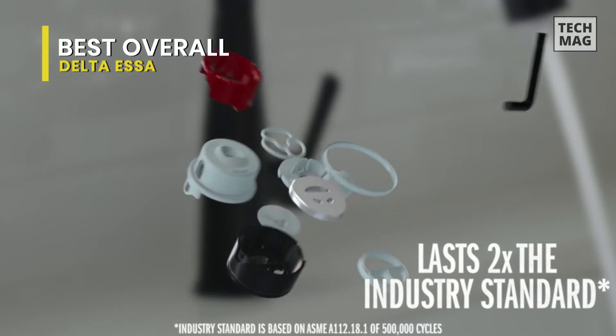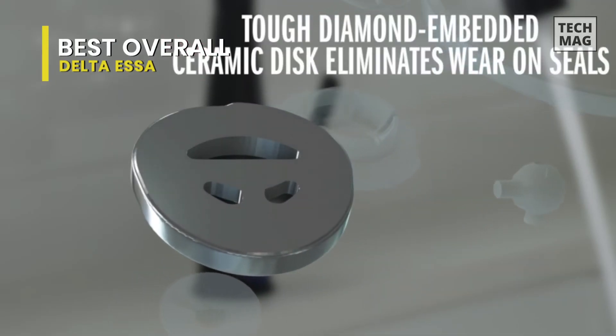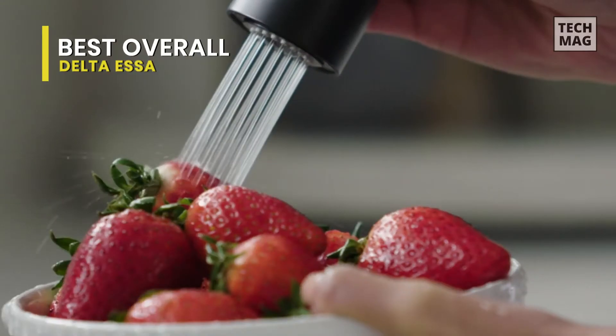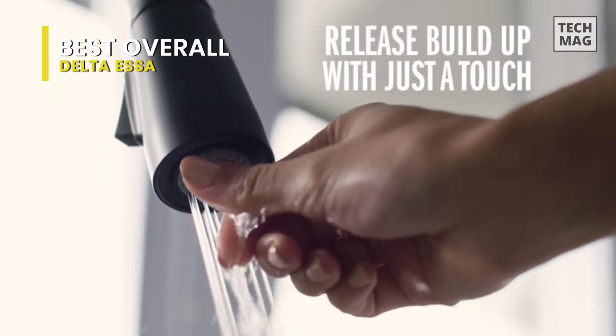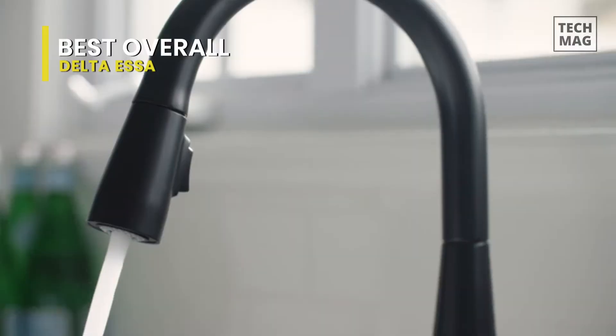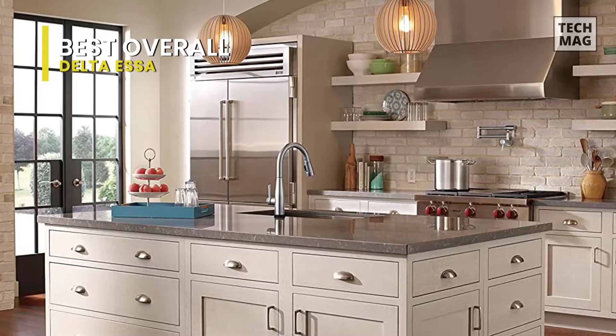Its patented diamond seal technology can reduce leak points and last twice as long as the industry standard, ensuring leak-free operation for the life of the kitchen faucet. And for cleaning, its touch-clean spray holes allow you to quickly and easily wipe away calcium and lime buildup with the touch of a finger.